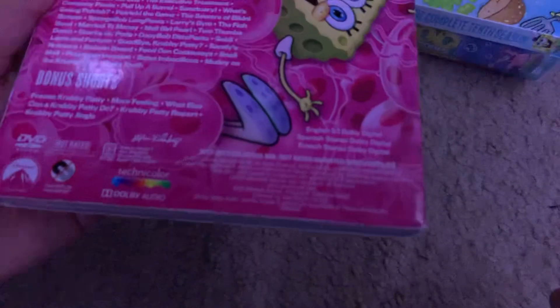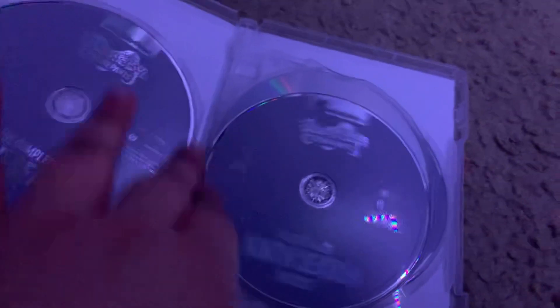And now here are these DVDs. Here's Season 9 of SpongeBob from 2017. Here's the spine, other spine, and the back. Special features are Frozen Krabby Patty shorts. This is 588 minutes long total. These are all boring gray discs. Here's disc 1 — I'm not gonna read the running times, but here are all the discs. They kind of look the same.